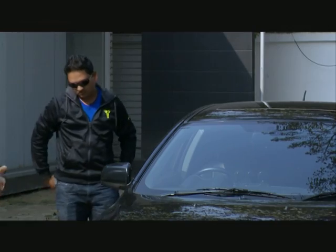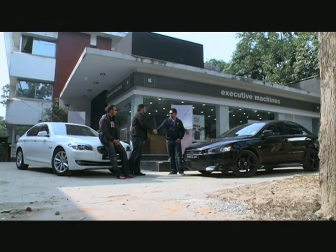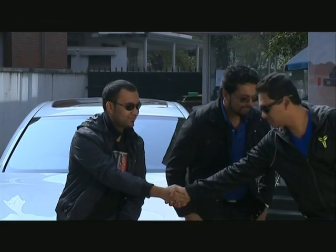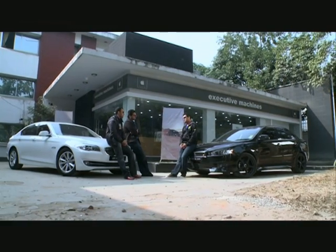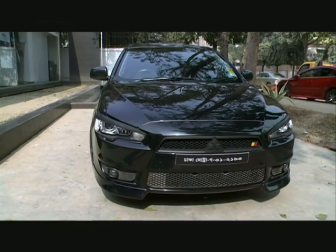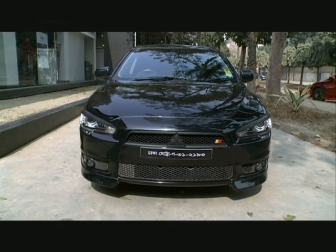Today we have Fahimul Islam and his 2010 Mitsubishi Lancer EX. Welcome, Fahim. Tell us a bit about your car. This is basically a 2010 Lancer EX, the Elegance edition. It's a very good car for family and if you want to drive it personally. It gives you all the luxury and feel that you need.